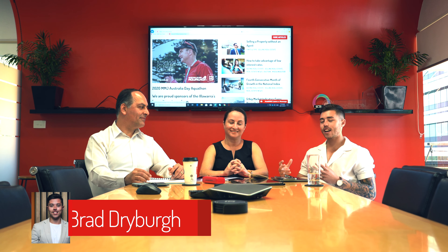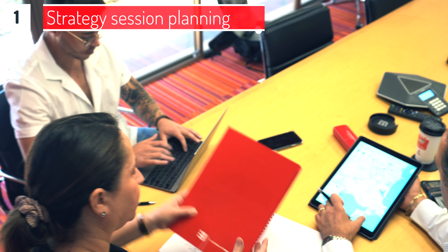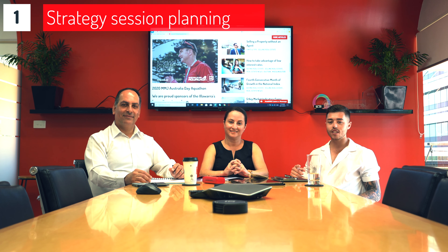My job is keeping the boys in line and making sure the process works. Today is day one — we sit down, we strategise. We've got a proven process for every listing. We're excited to take you along the journey with us, and the next time you see us, it's a photo and video day.